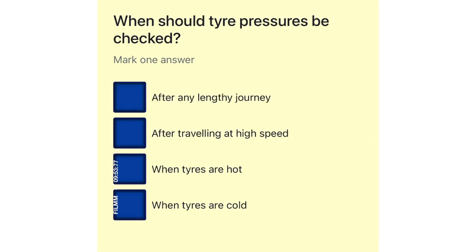When should tyre pressures be checked? After any lengthy journey. After traveling at high speed. When tyres are hot. When tyres are cold.